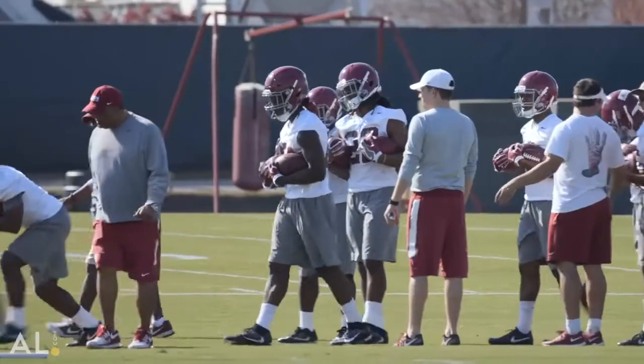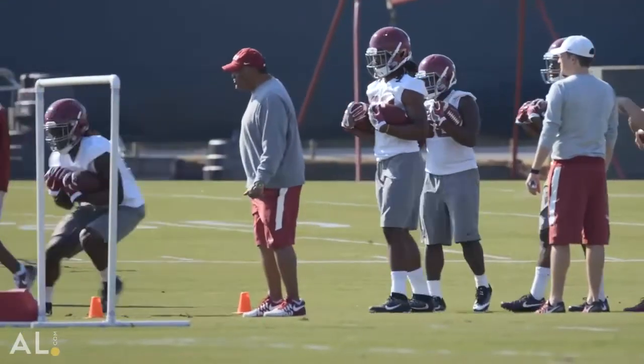Up until recently, Kenyon's performance at 23 miles an hour was really our top-end speed, but we just had a guy this summer in some of our drills that hit around 24, almost 25 miles an hour. I'm not going to give you his name, but I guarantee you he's a new guy and you'll be hearing about him in the fall. There's no doubt.